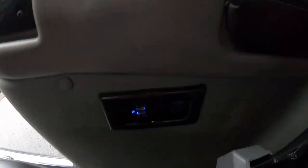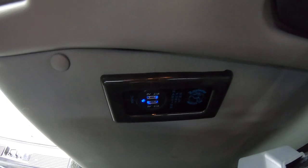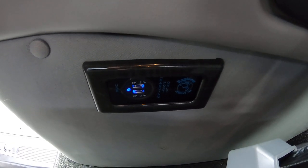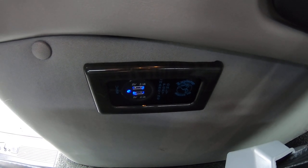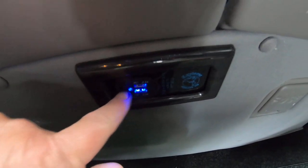As far as charging goes for all the devices we carry these days, we've got you covered with dual USBs on both sides in the rear of this van — here's the passenger side dual USBs, and here's the driver side as well.